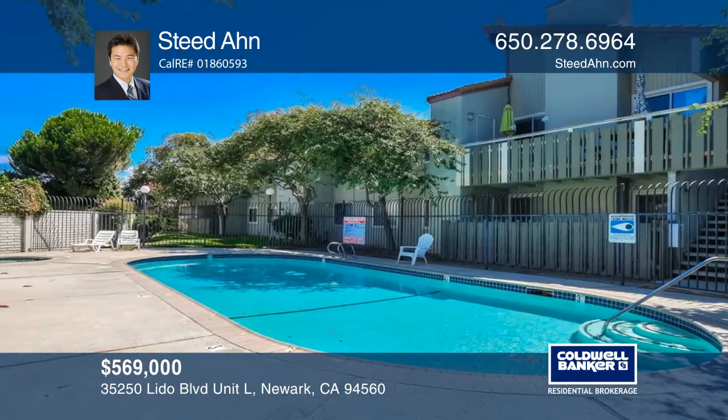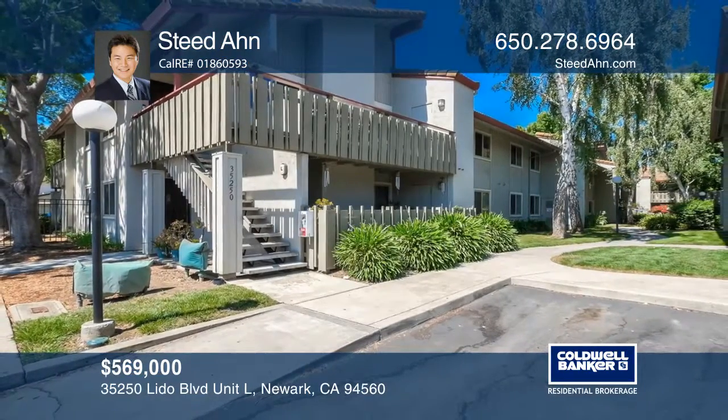Ready to take the next step in obtaining your future home? Contact Steed On to find out how.